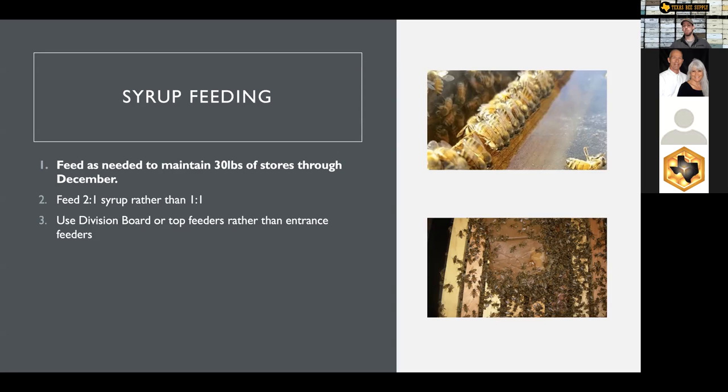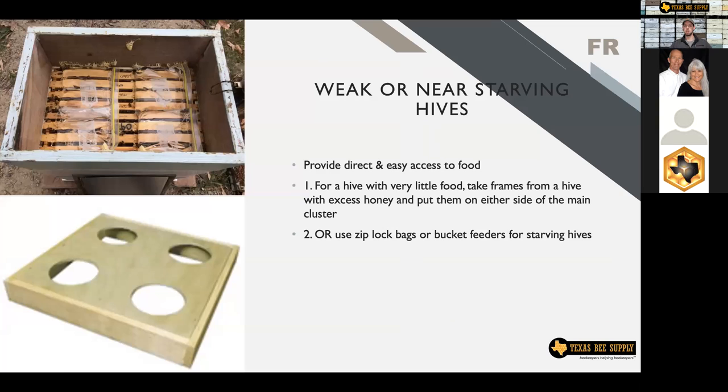I like to use division board feeders or top feeders — some form of internal feeder rather than an entrance feeder. When it's cold, the bees don't travel all the way to the entrance to get syrup, so I want to make it as easy on them as possible. If you've got 30 pounds in the second box and two to four good frames of honey in your bottom deep box, don't worry about feeding — just check them maybe once in the next couple weeks to make sure the weight still feels good. If they don't have that, you do need to do some feeding.